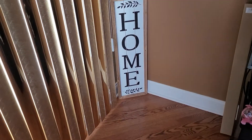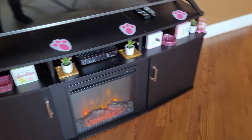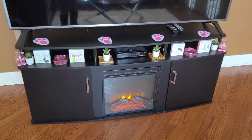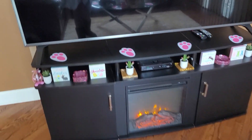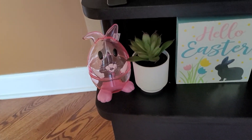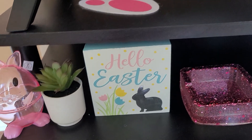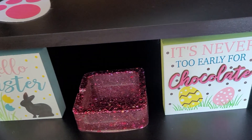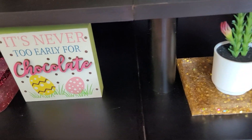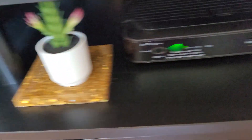Coming over here, my little home sign. And this is my entertainment center — remember I had brought this TV for Christmas. Got the little paw prints up there. Right here, the little Easter bunny egg. And then 'Hello Easter' — I got them from Dollar General. The little pink ashtray I made. It's never too early for chocolate. The little gold coasters I made. And then 'we believe in the Easter bunny.'